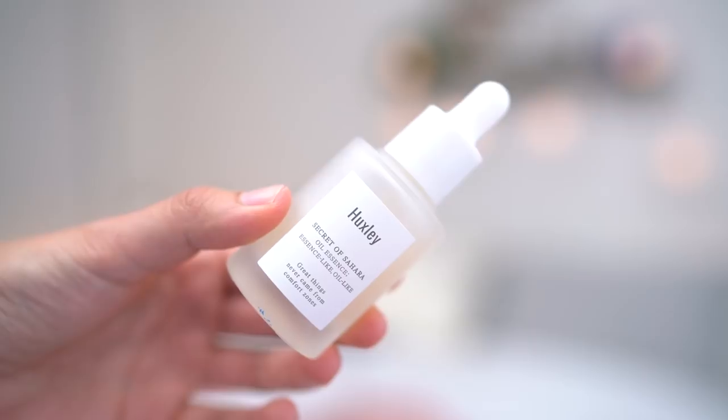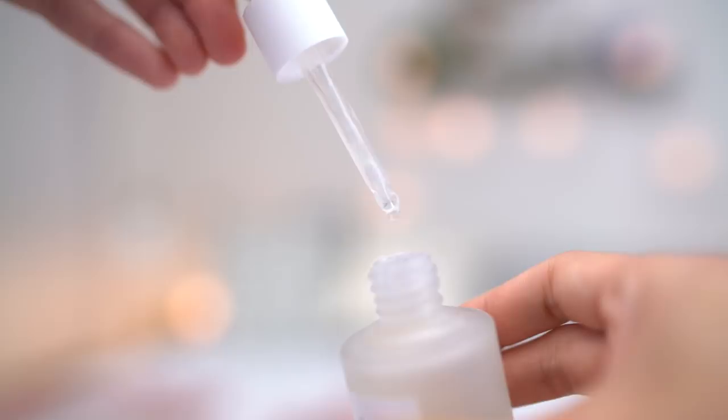This is the Huxley Secret of Sahara Oil Essence, and I've really been liking this because it's like an oil and serum all in one, but it leans a little bit more on the serum side. It has a little dropper — the texture is pretty thick, which is why I think it leans more serum, but I can feel the light oil quality to it. It smells amazing — a really fresh, almost slightly floral scent. It quickly absorbs into your skin and makes your skin feel really supple and plump.